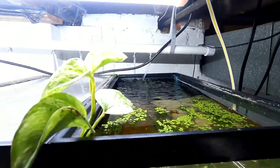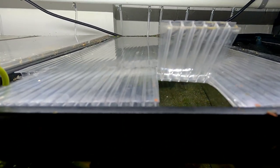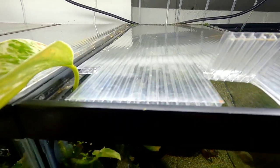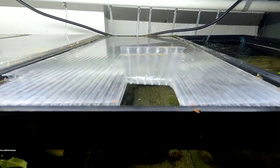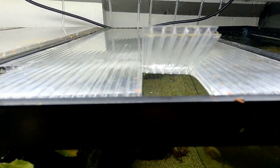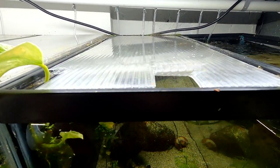I wanted to show you our lids. We use greenhouse siding — it comes in big sheets and we cut them down and put them on top of the tanks. They let a lot of light in. We cut this little flap right here so we can put food in — we were having problems lifting the lids all the time, which was kind of a pain. So we just cut a slit and it can open and close. Pretty easy.